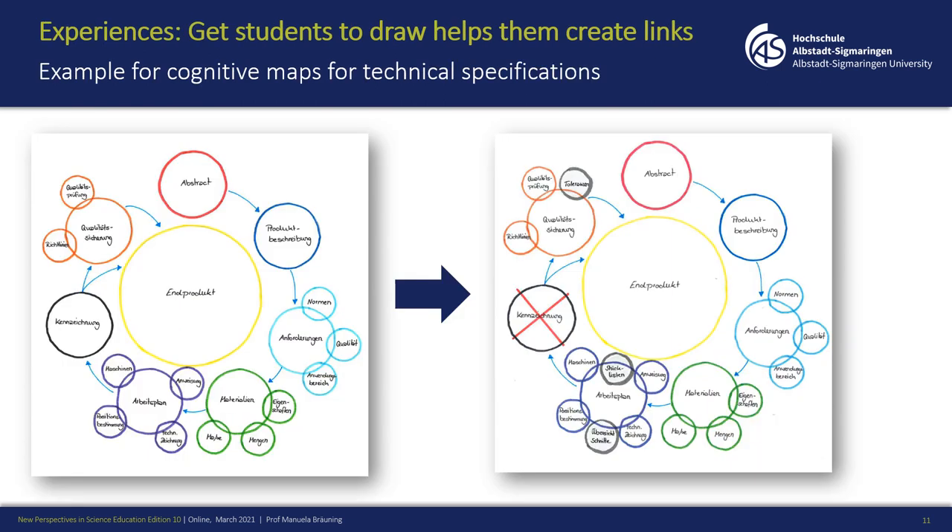Another example is that I work with so-called cognitive maps — in this case for technical specification. Sorry, it's in German, but I think you can understand the main idea. Students draw a map to create interlinks between their own knowledge and what they've learned, then they created a product, and afterwards they had to revise or improve their maps.